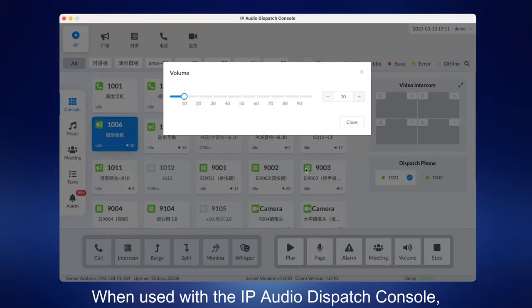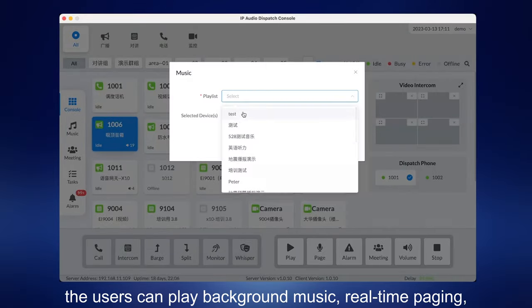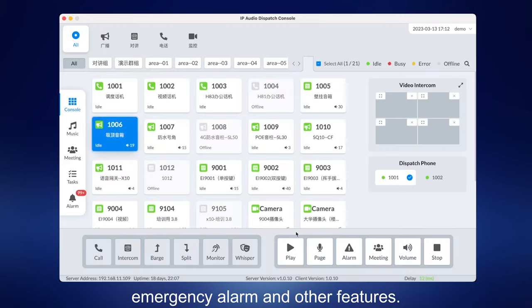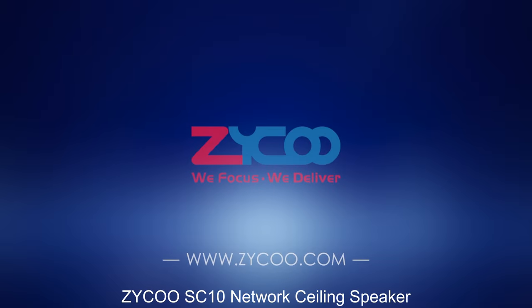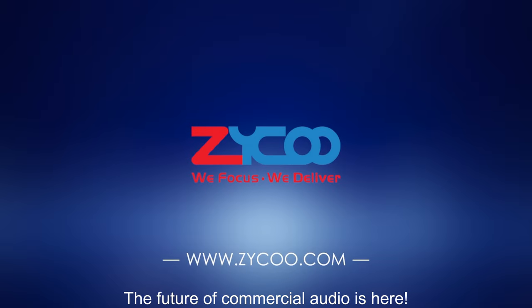When used with the IP audio dispatch console, users can play background music, real-time paging, emergency alarm, and other features. Zyku SC10 network ceiling speaker — the future of commercial audio is here.